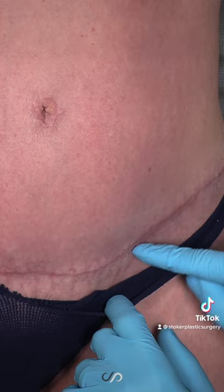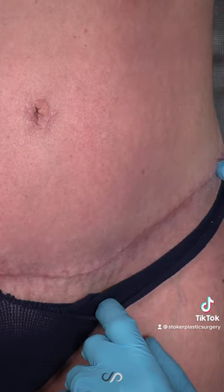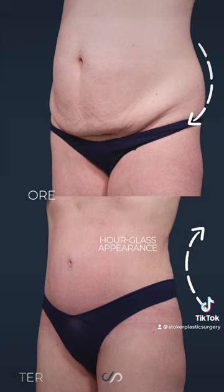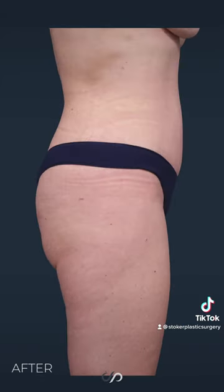We're just seven weeks out but already I'd say it's pretty hard to see this. I thought everything was incredible — I was expecting to be in pain a lot longer and I'm just thrilled with the results.